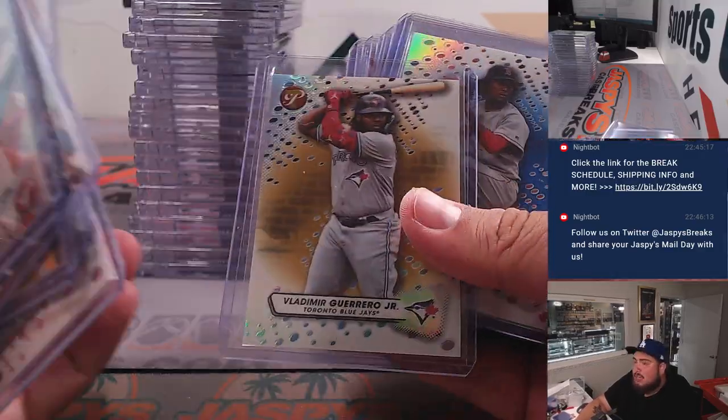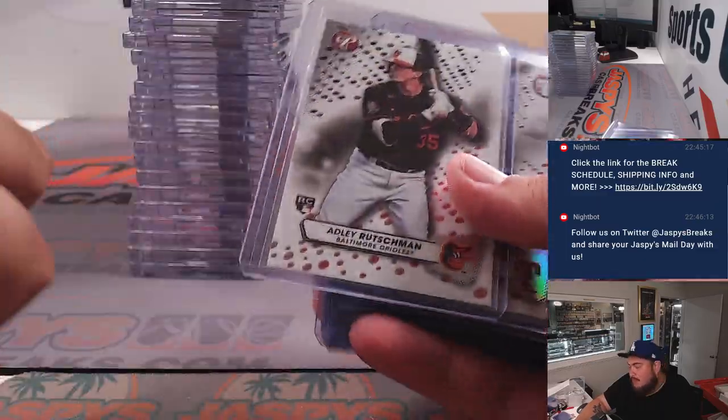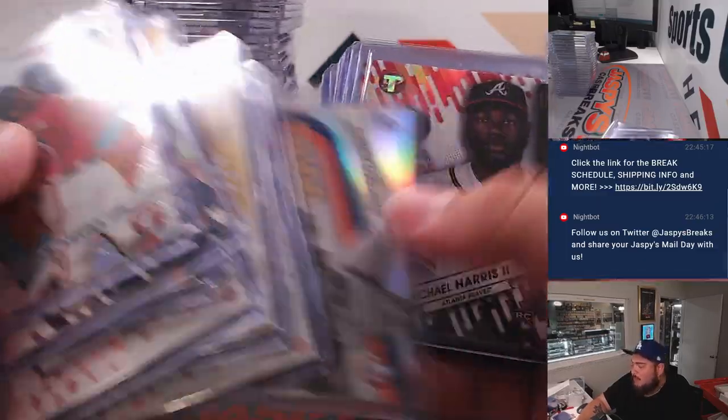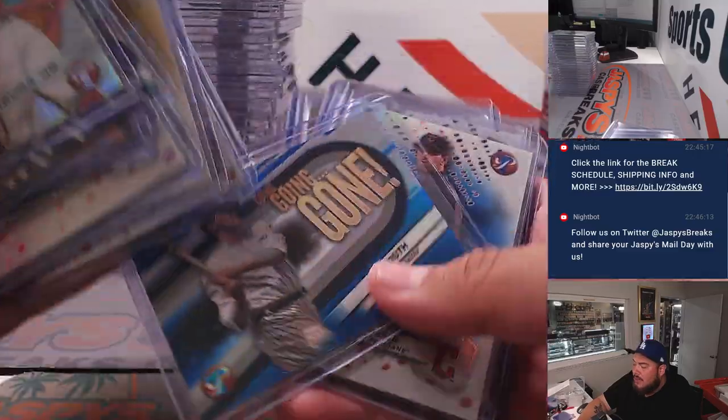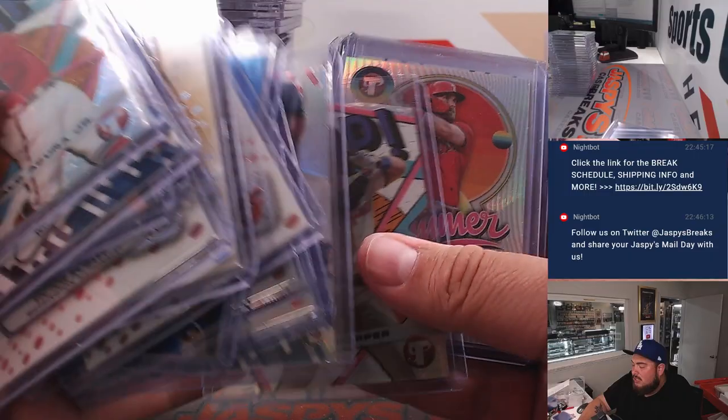Some nice colors there — there's a bloody gold, couple of purples. Oh snap, a Bryce Harper numbered to 50, and of course we kind of sleep on a little Babe Ruth going on blue. Really, really nice stuff in here.